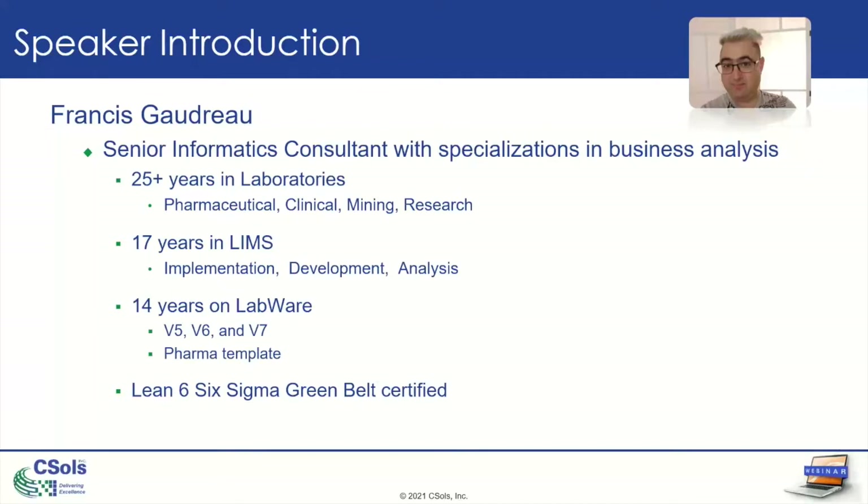As you can see, I've spent most of my career — all my career — in or around the labs, starting as an analyst, and then I quickly moved into the dark side, as I used to say, into IT, doing implementation and development.